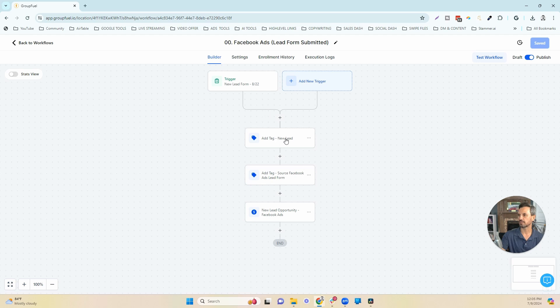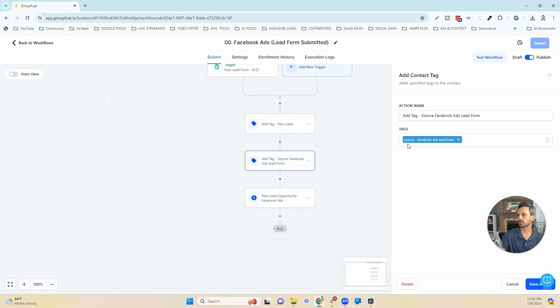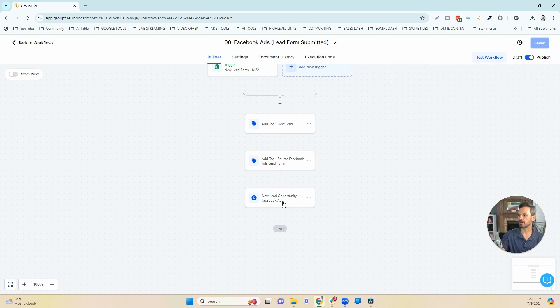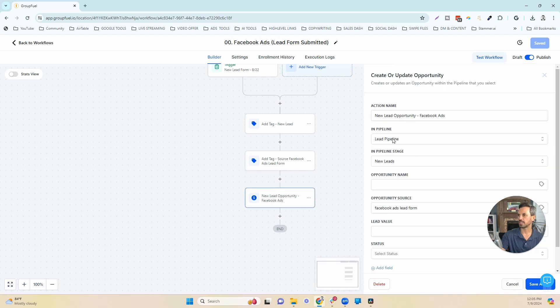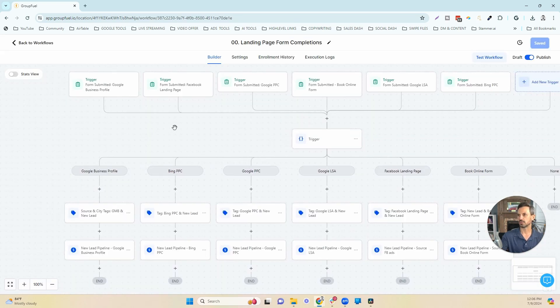Once that lead fills out the Facebook form, they come into this workflow and get tagged with a 'new lead' tag — which will trigger another workflow shortly. We also tag the lead with their actual source: 'source-Facebook Ads Lead Form.' We then create an opportunity in the leads pipeline at the new lead stage and add the source for that particular lead to that opportunity. We also built forms used on different landing pages on their website to track each individual traffic source.